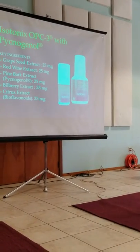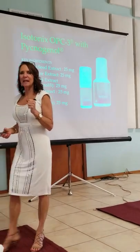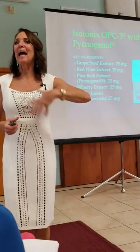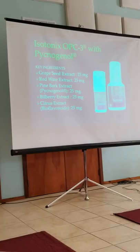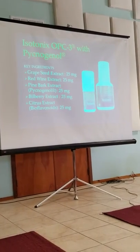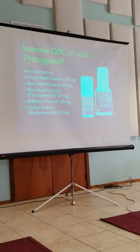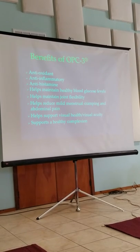One of the things I love about OPCs is it's such a powerful antioxidant — it has a lot more electrons than vitamin C, vitamin E, and many other antioxidants. It has a whole host of electrons to donate. What's in it is grapeseed extract, red wine extract, pine bark extract, bilberry, and citrus — 25 million grams each in each one of those.